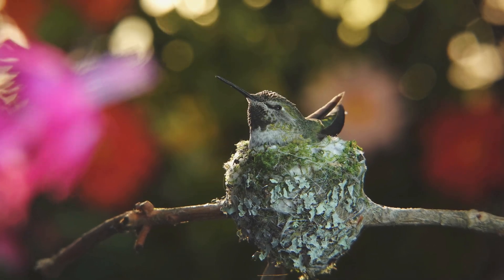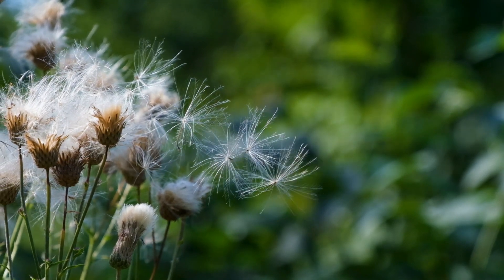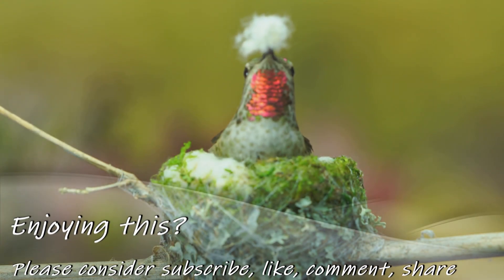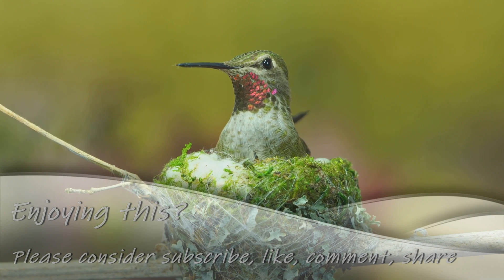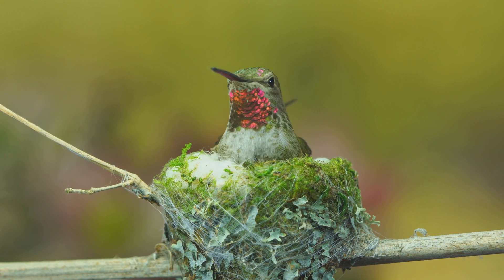Because every good home needs insulation, the female uses plant down from thistles, cattails, or dandelions, as well as cotton — forming soft, stretchable padding. Moss and lichen on the outside provide camouflage, and everything is held together with more sticky spider silk. The hummingbird is a master builder and quilter.